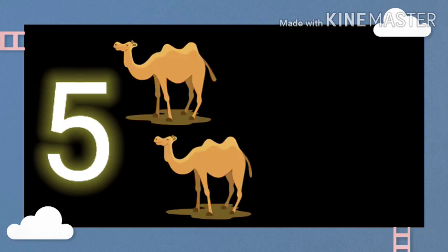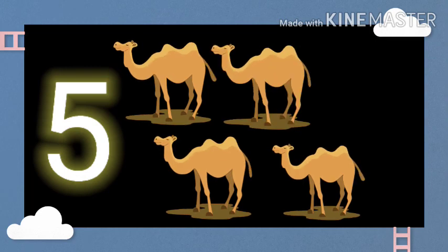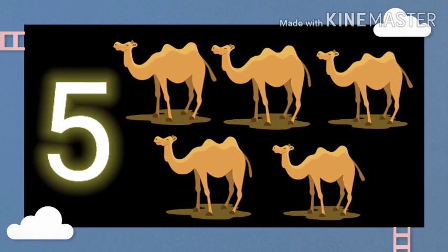This is number 5. One camel. Two camels. Three camels. Four camels. Five camels.